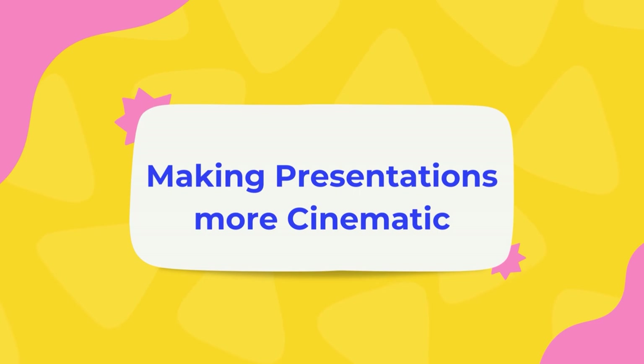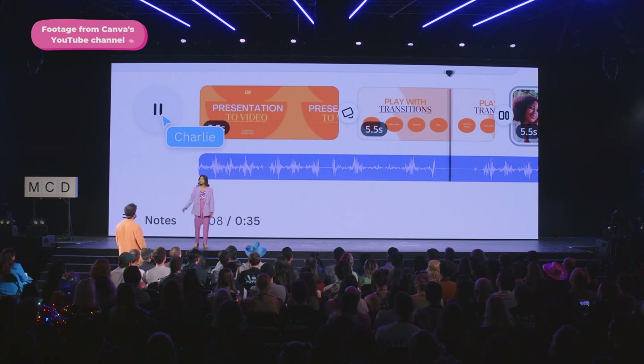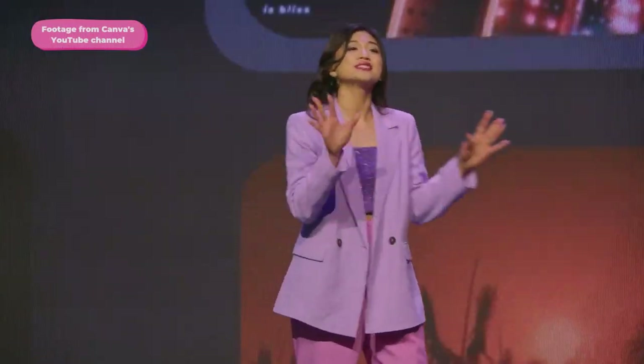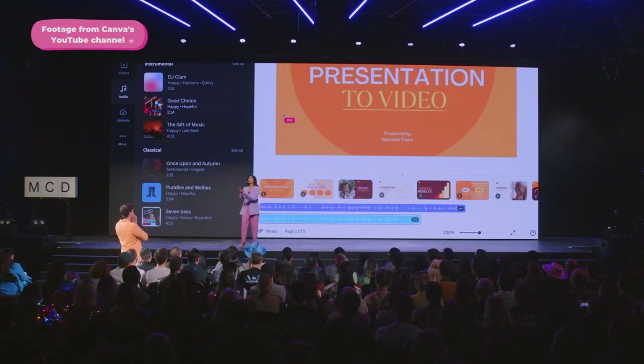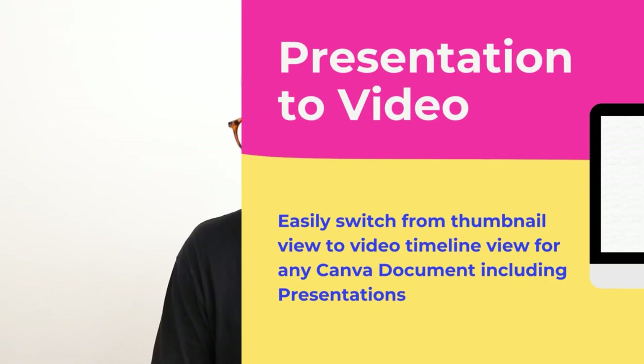Another big feature announced would make presentations look much more cinematic. Soon, Canva will roll out a brand new feature letting you switch between storyboard-like thumbnails — perfect for creating designs or viewing from a bird's eye view — and then switch into a full video editor with a video timeline. Presentations will have the full power of animations, multiple audio tracks, and transitions. This is a very exciting upcoming feature.